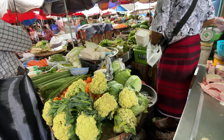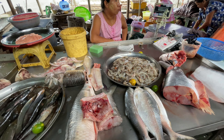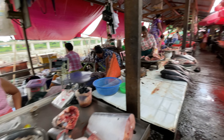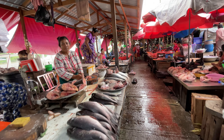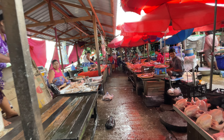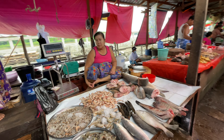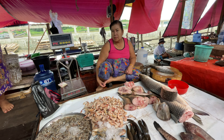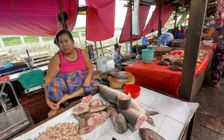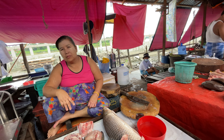These are freshwater prawns. Small hilsha fish. Big prawns, river prawns. Cauliflower and cabbage here. These are catfish. Ruhu fish — there are lots of Ruhu fish here. This lady is selling various kinds of prawns and Ruhu fish. This is a big Ruhu fish.